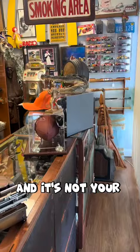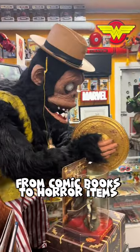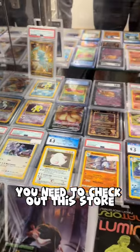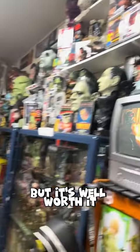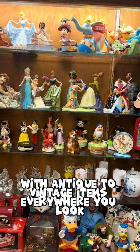I know what you're thinking and it's not your typical antique store. This place has a little bit of everything, from comic books, to horror items, to even Funko Pops. If you're a collector of anything, you need to check out this store. It's about an hour drive from Miami, but it's well worth it. The store even reminds me of an old school museum, with antique to vintage items everywhere you look.